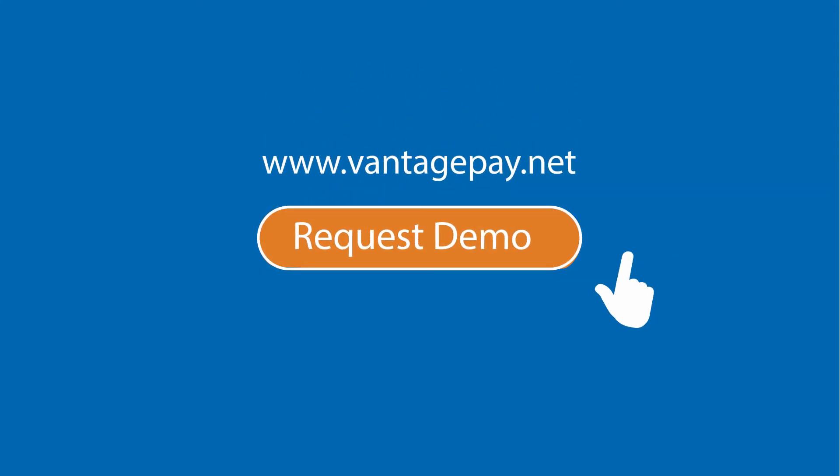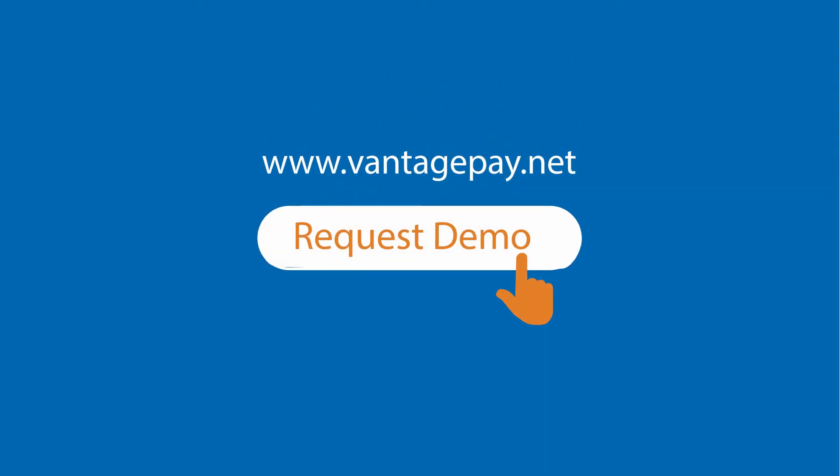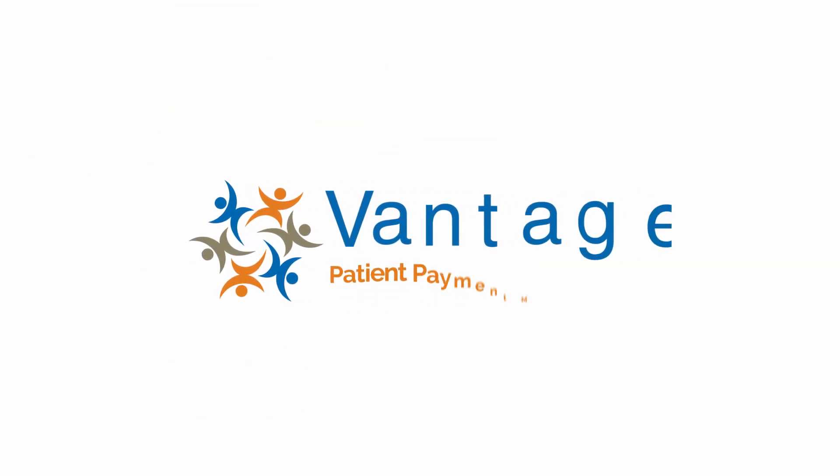Want to learn more about Vantage? Go to our website at www.vantagepay.net to request a demo. Our team would love to show you why Vantage is the solution for improving patient satisfaction.